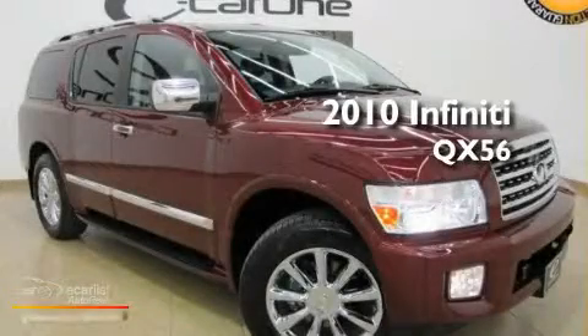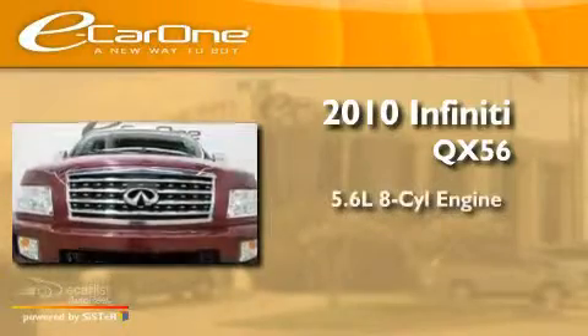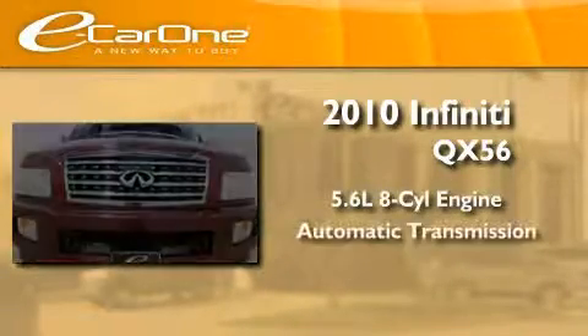This is a 2010 Infiniti QX56. It features a 5.6 liter 8-cylinder engine and an automatic transmission.